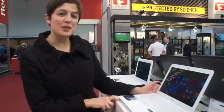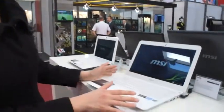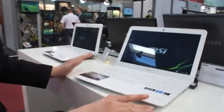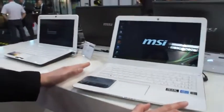Hey guys, it's Dana with Engadget, and I'm here with the MSI S30. Now, based on the name alone, you might think this was the successor to the MSI Slider S20, which we saw late last year, which was a high-end Ultrabook.